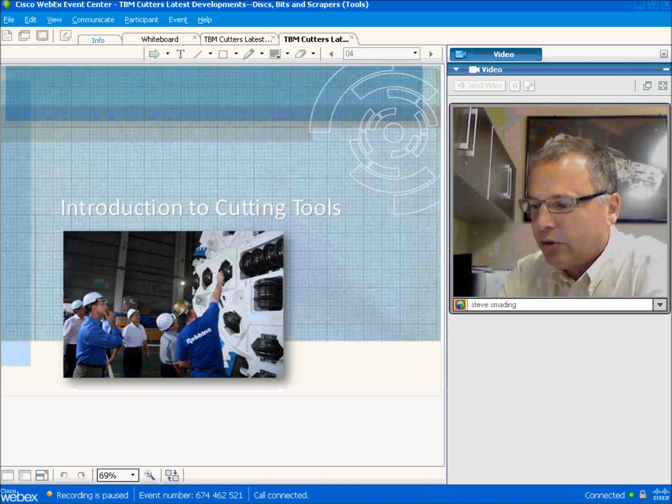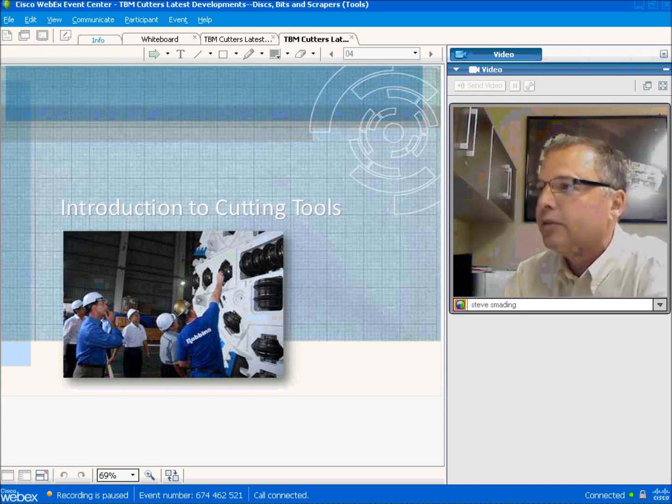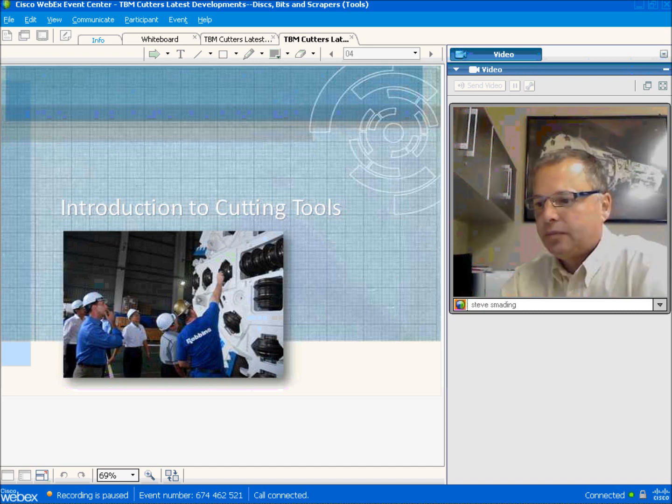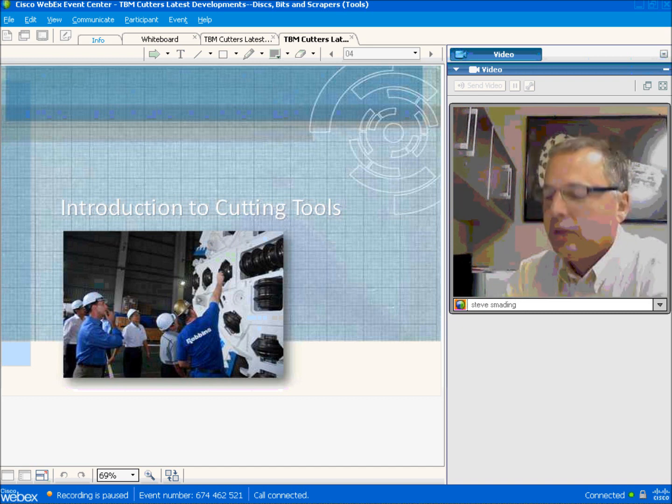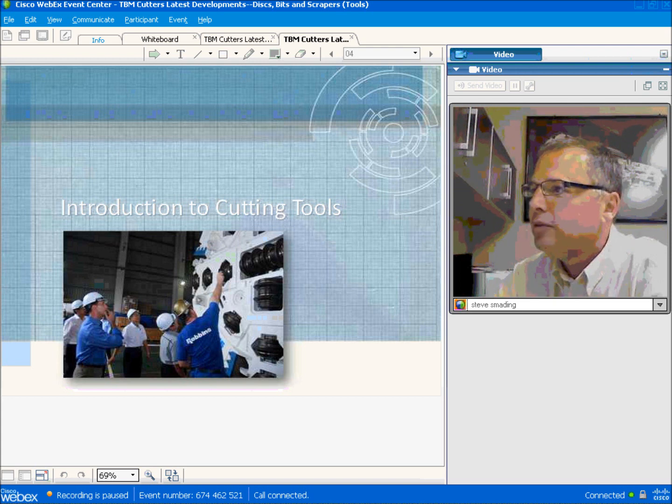I'll start with the cutting tools and how they work. The picture shows one of our PBMs working in Malaysia. This is an example of a hard rock cutter head with 19-inch face loading cutters. We'll pause for some audience feedback and see how you're all involved with TBM cutters.